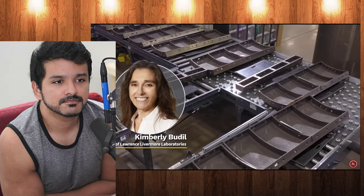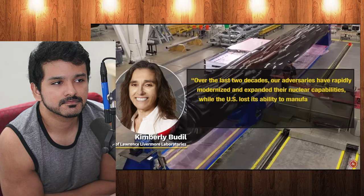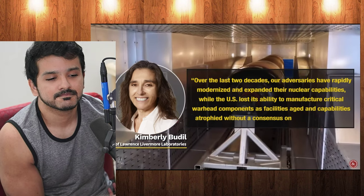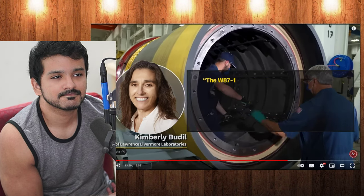Kimberly Budel, director of Lawrence Livermore Laboratories, said: 'Over the last two decades, our adversaries have rapidly modernized and expanded their nuclear capabilities, while the United States lost its ability to manufacture critical warhead components as facilities aged and capabilities atrophied without a consensus on the path forward.'